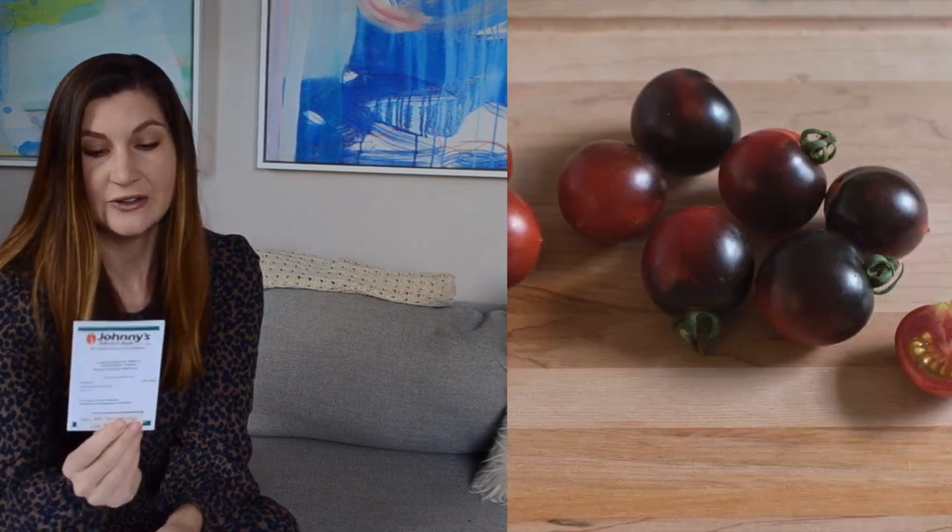These are the Indigo Cherry Drops tomatoes — a cherry tomato that goes from a dark red to a blue. Really pretty, and I'm pretty sure I've tasted these before. I tried to match what I ate to the variety online and they had a really good, deep, savory flavor.